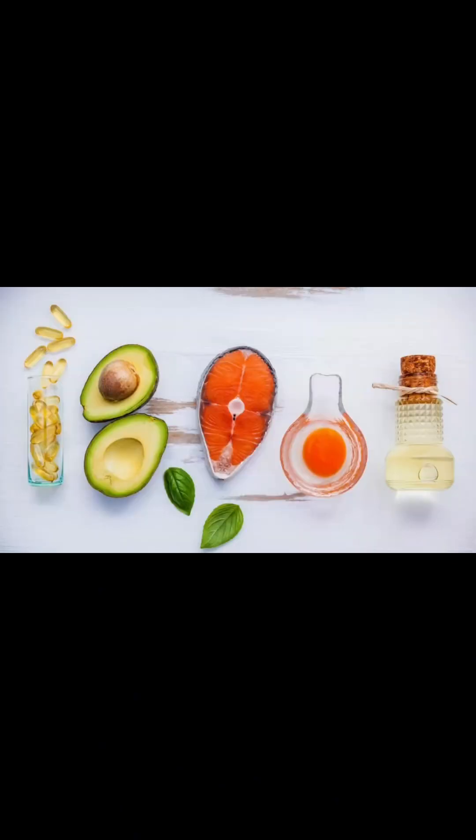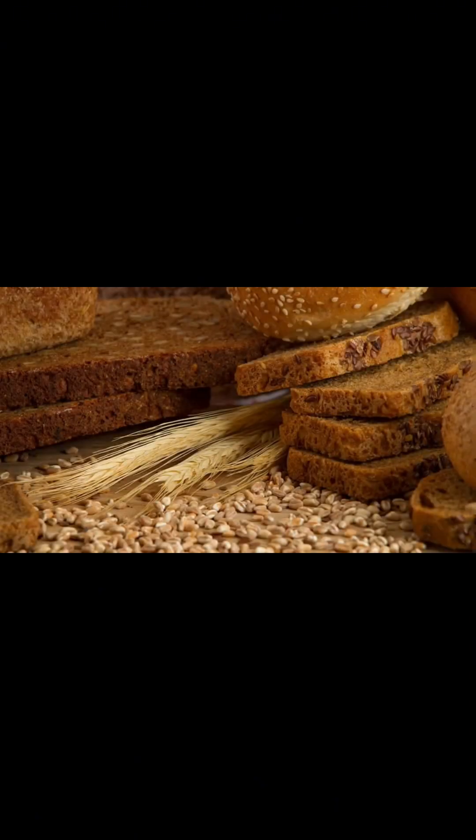Healthy fats: Not all fats are bad. Focus on healthy fats — monounsaturated and polyunsaturated — to protect your heart. Sources include olive oil, nuts, avocados, and fatty fish.